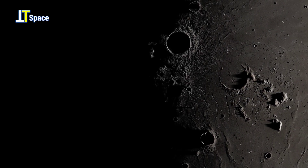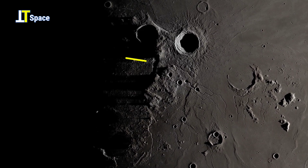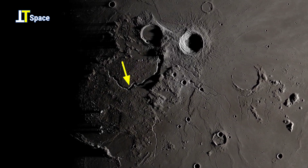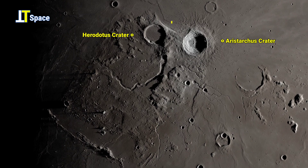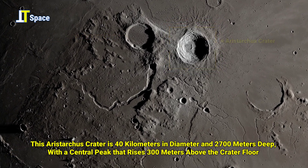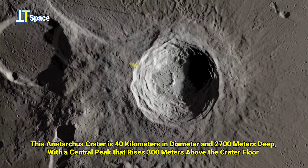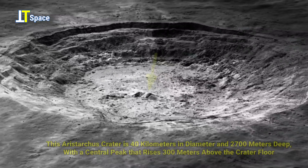In this moon footage you can see the fascinating cobra head volcanic vent, which fed a river of lava that flowed down the Aristarchus plateau before spilling out onto the lava plains of Oceanus Procellarum. You can also see the most attractive images that clearly debunked Apollo moon landing conspiracy theories.